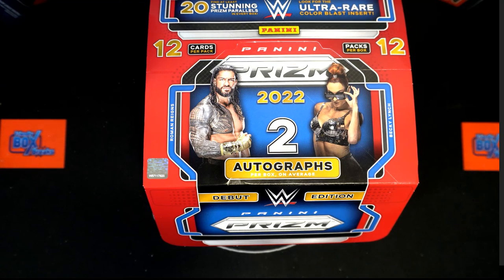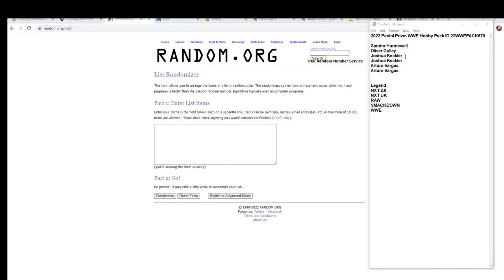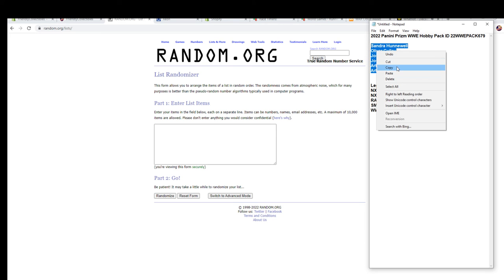Here we go, this is 2022 Panini Prism WWE hobby pack. This is number 679 lock out. Let's go, we got Keith H to AV. Let's get it, good luck guys.